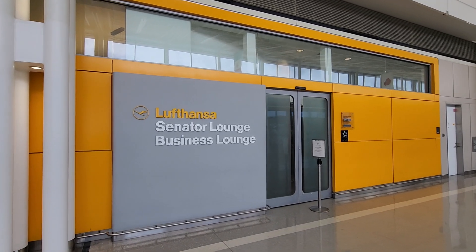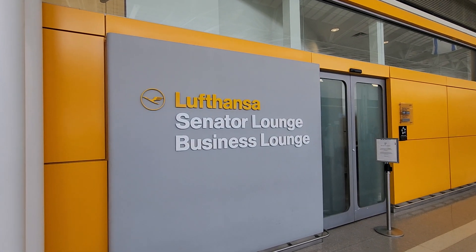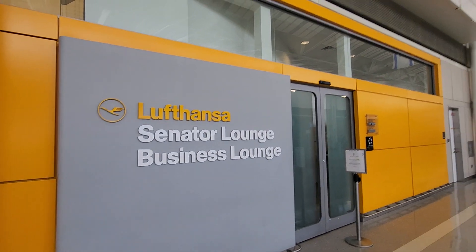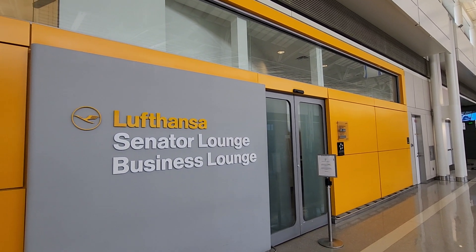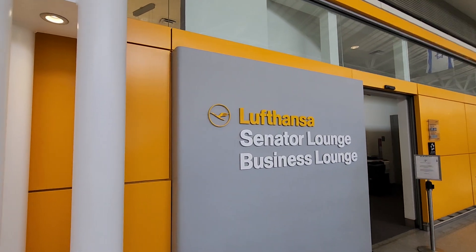A quick overview of the exterior of the Lufthansa Senator Lounge and Business Lounge. One day I'll pay to use one of these lounges, or when I accumulate enough points. Take care now, guys.